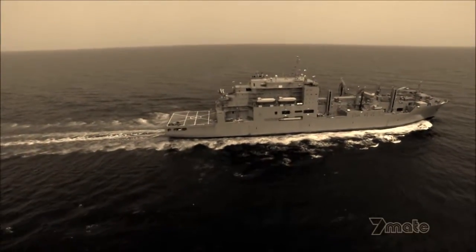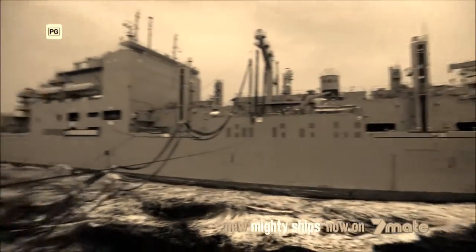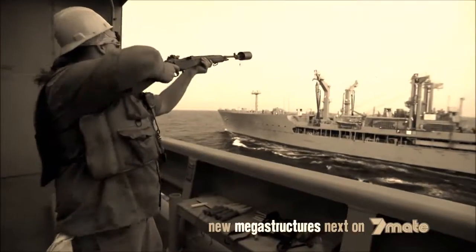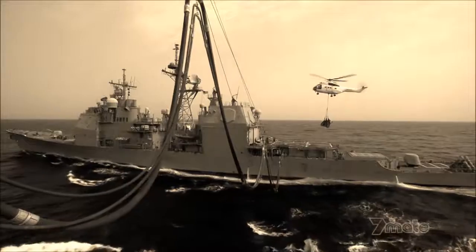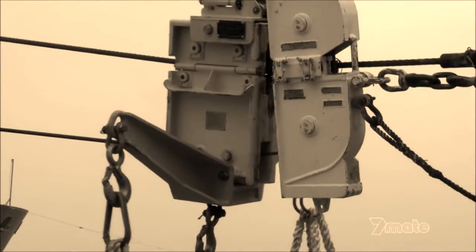The U.S. Navy's Robert E. Peary is the ultimate seagoing superstore. Her mission? Resupplying pirate-busting warships in the Gulf of Aden. It's a high-risk job with no room for error — warships are 150 feet apart, it's a dangerous situation. Her specialty? The delivery of everything, from fuel and medical supplies to fresh produce and dessert.